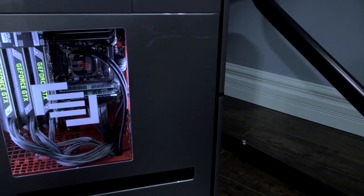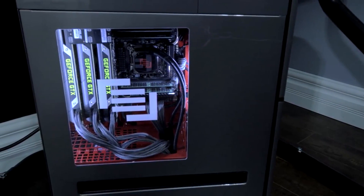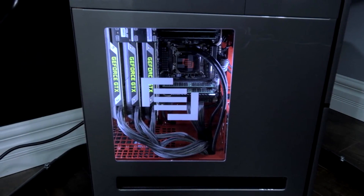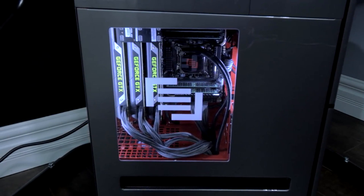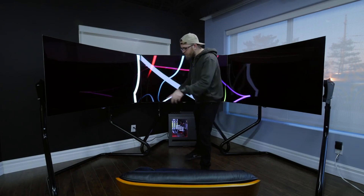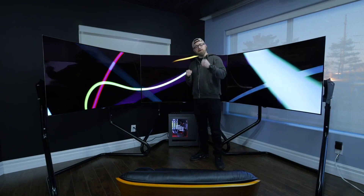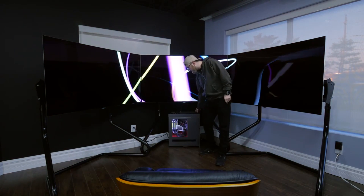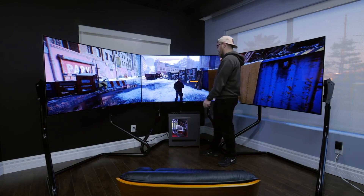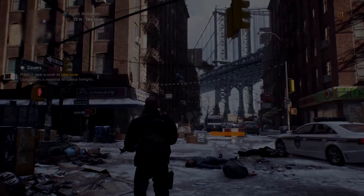Lou explains he had to beef up his system to drive all of those monitors, so it's now running three GeForce GTX Titans — three of them. He describes it as the ultimate experience, with a seat where you can sit and enjoy all of that power. He invites everyone to come give it a try, all in support of the hot new title The Division from Ubisoft.